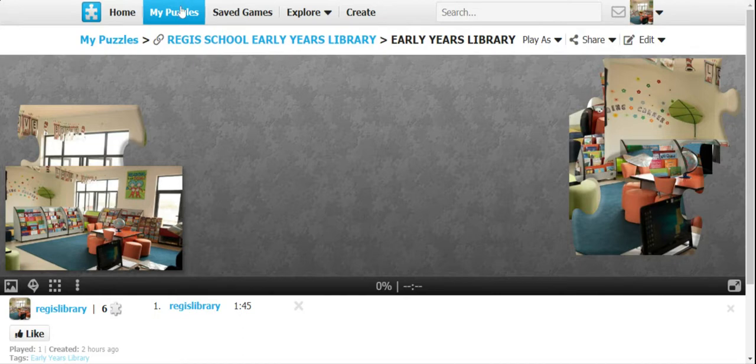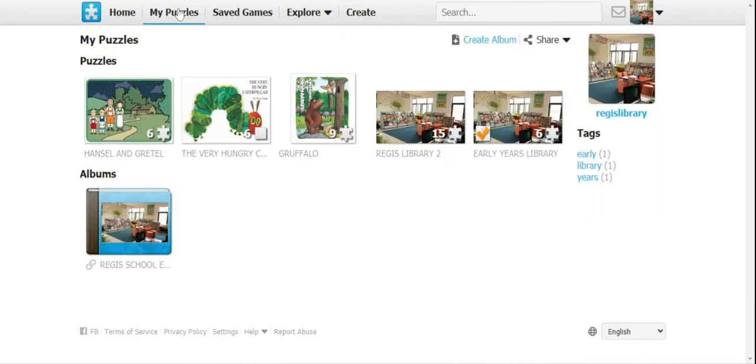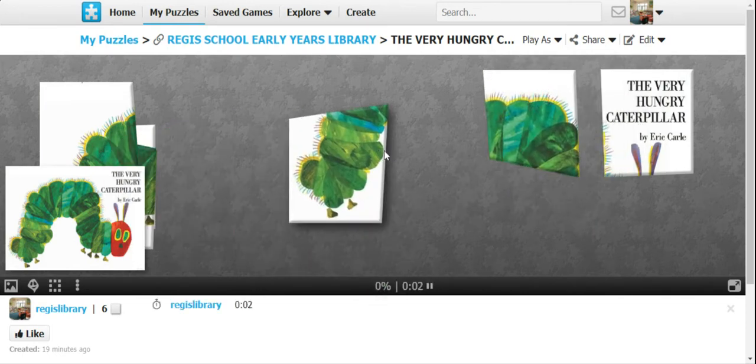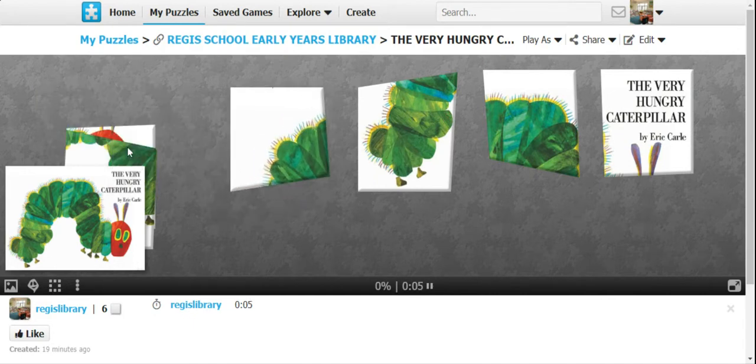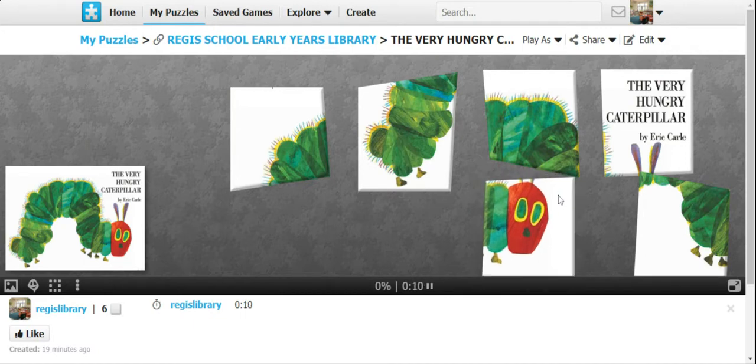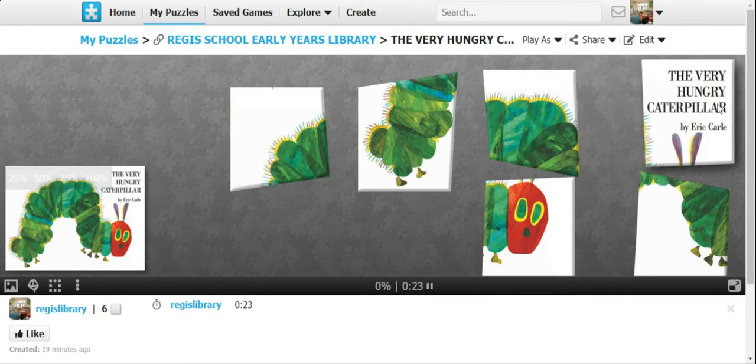To choose another game, you go to 'My Puzzles' and then choose one — let's choose the Very Hungry Caterpillar. There it is! The pieces are there. How many pieces? Should be six — yes, six pieces. So now I have to rearrange the six pieces so that they look like a complete picture as shown here. I know that the words should be in the corner.